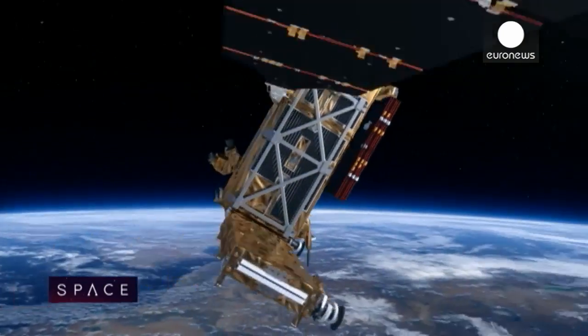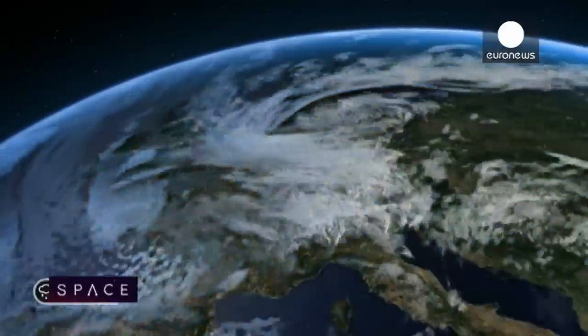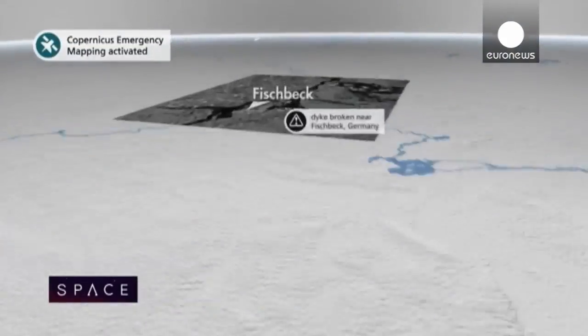The Copernicus program is already up and running but will expand greatly in the next two years as the Sentinels launch and begin offering many terabytes of data per day.